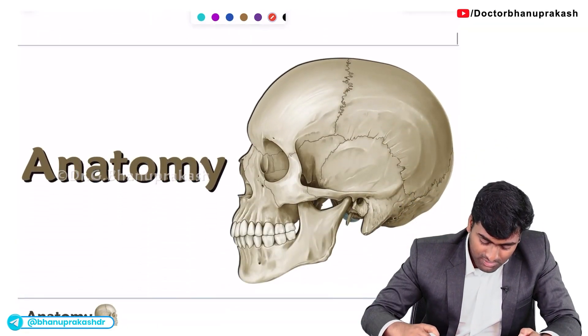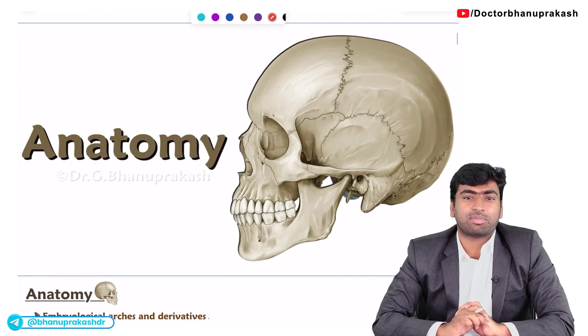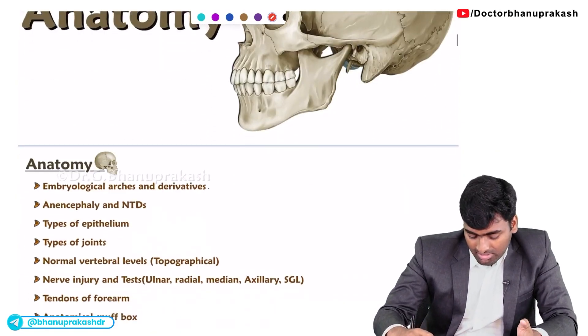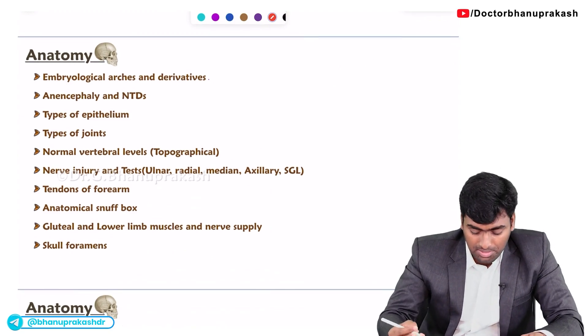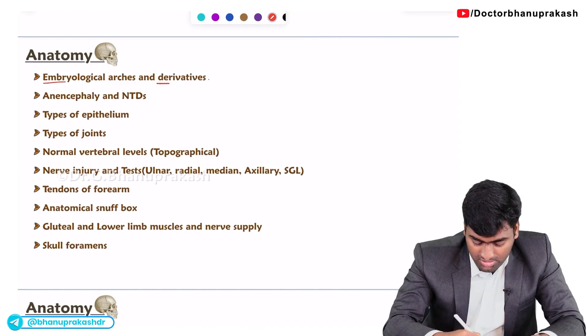First, we'll see the anatomy part. In anatomy, there will be 15 to 18 questions asked in the main examination. When you see the must-know topics, first you need to know the embryological derivatives and the arches.